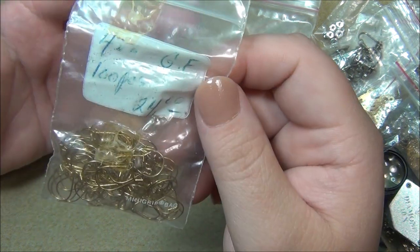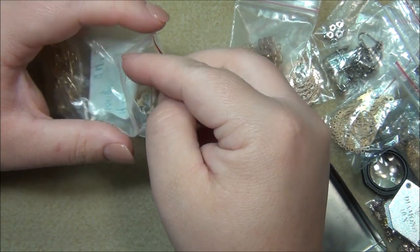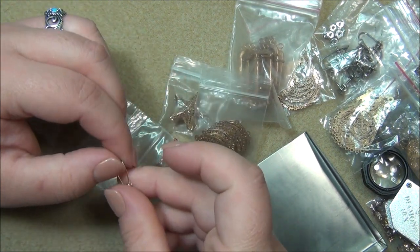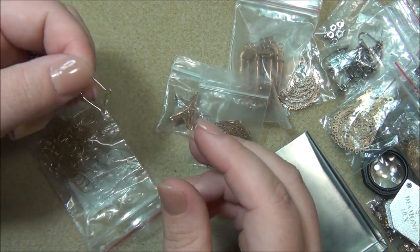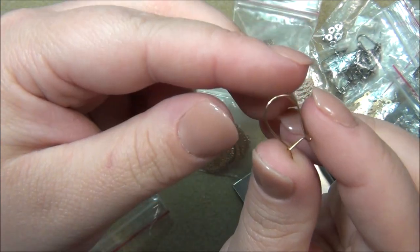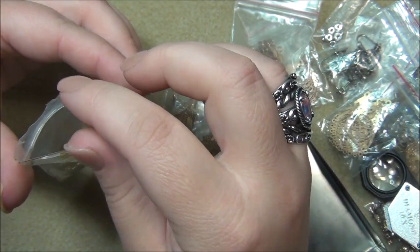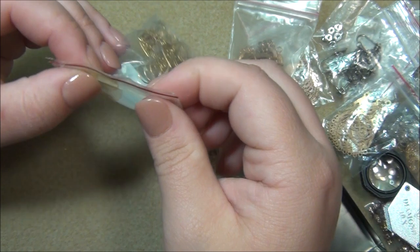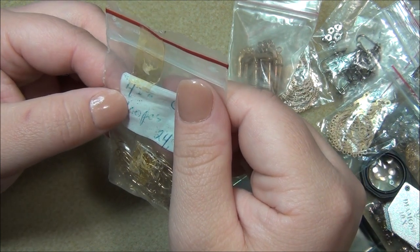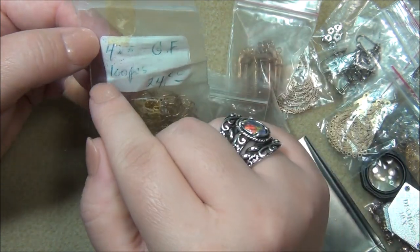These say 'GF 24' - are these gold-filled kidney ear wires? I think so. I did not take these out of the bag. You can make these yourself; it's a little confusing when you first start but once you figure it out it's not that bad. I do prefer the lever back ear wires - they're my favorite. It looks like 100 pieces gold filled.